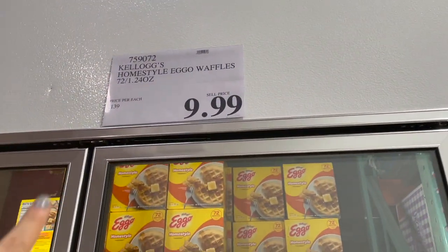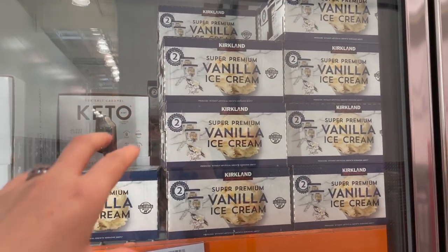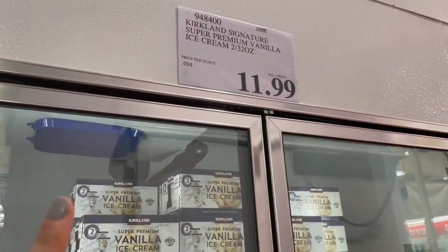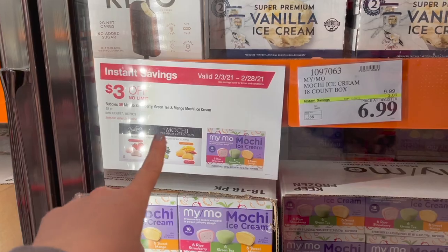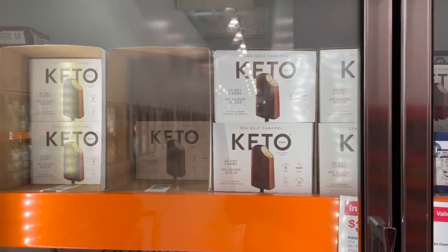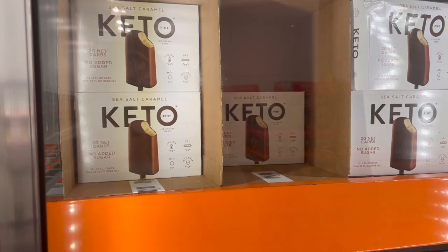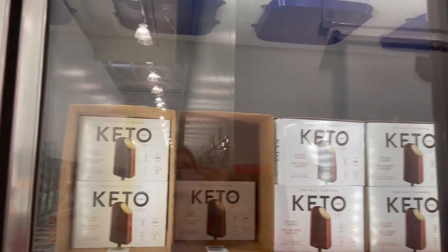In the ice cream section, the Kirkland brand ice cream is actually really good — two half-gallon cartons for $12. They also have mochi ice cream, three dollars off right now for $6.99 — you get three kinds: strawberry, green tea, and sweet mango, six of each. They have keto bars too — sea salt caramel, gluten-free and soy-free, $10.99 for 12.